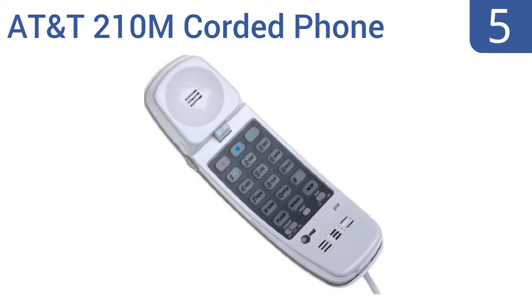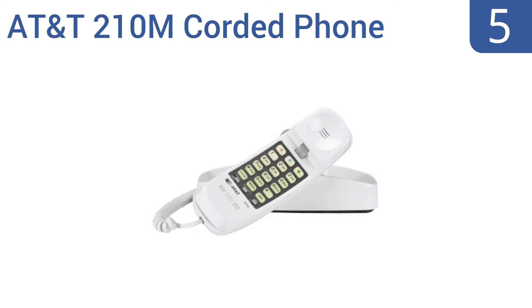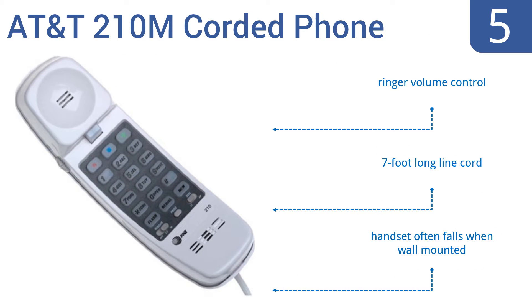At number 5, this AT&T 210M corded phone has a decent array of functions for such an ostensibly simple unit. It can store 10 numbers in its speed dial function, and it has three one-touch memory buttons you can set for emergency or frequent calls. It includes a ring volume control and a 7-foot long line cord. But the handset often falls when wall-mounted.